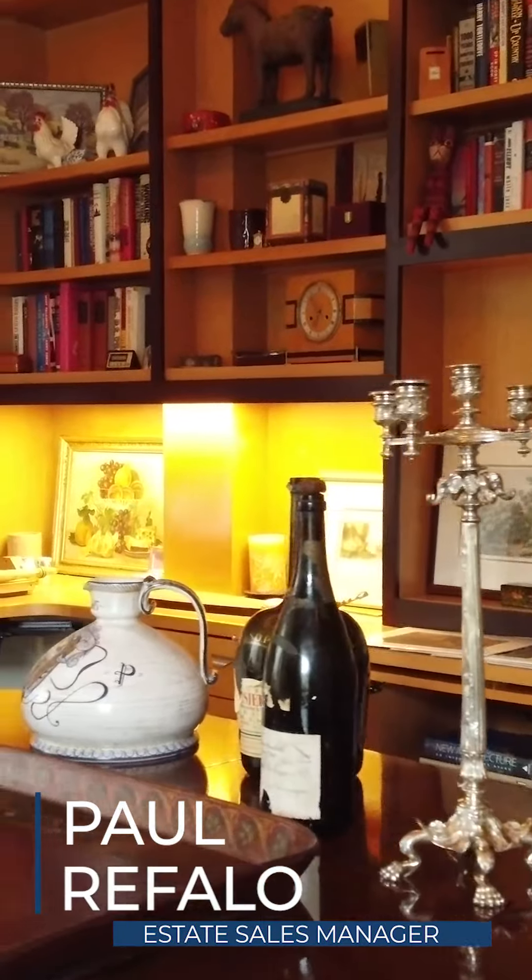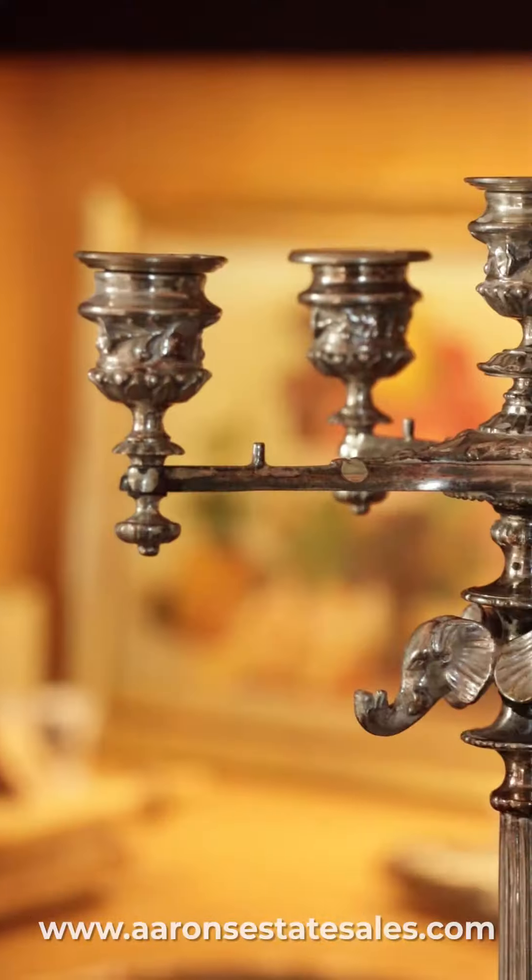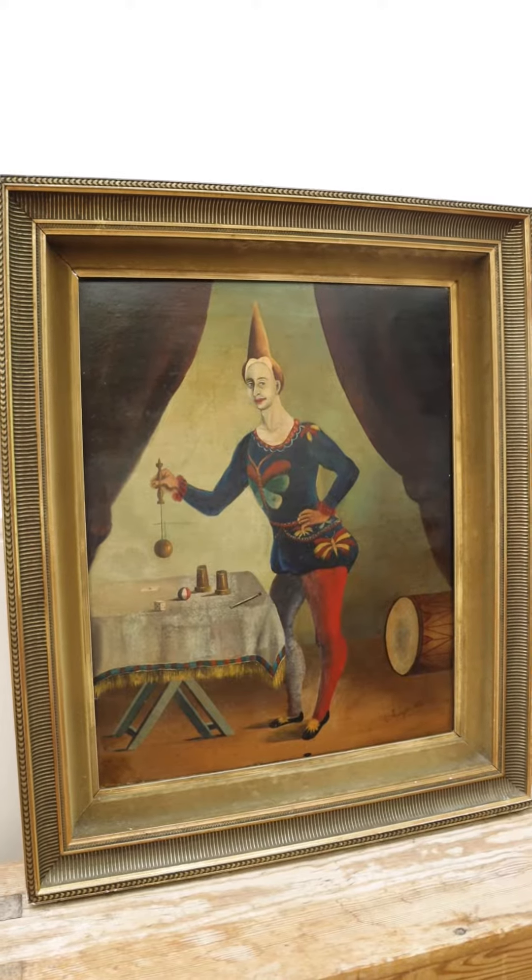We are here at a wonderful Birmingham estate that contains a multi-generational collection of fine arts and antiques. Items range from 18th century tables to mid-century furniture.